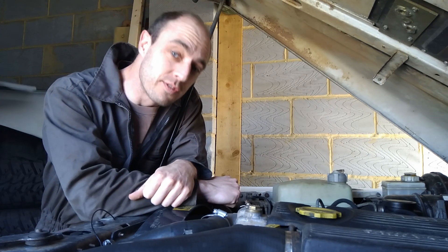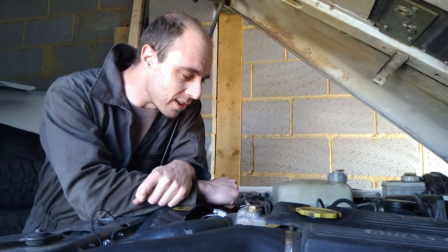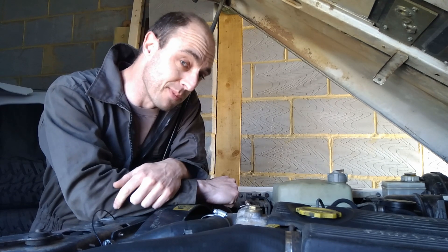Hi folks, we're at LR Workshop. In this video, I'm going to do an illegal oil change. Why is it illegal? Well, firstly, it's been 12 months on this 300 TDI since I've changed the oil, and it's supposed to be every six months.